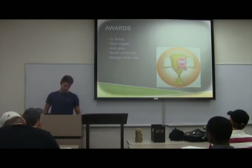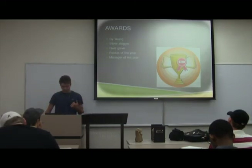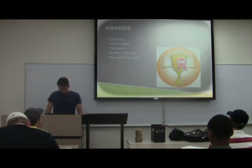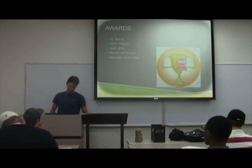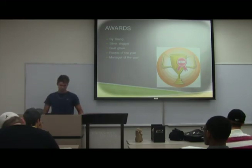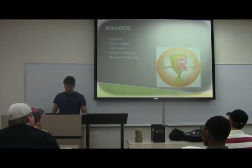At the end of the season, the MLB hands out awards for the best players. The Cy Young goes to the best pitcher, Silver Slugger to the best hitter, Gold Glove to the best defensive player, Rookie of the Year to the best rookie in each respective league, and Manager of the Year to the best manager of that season.